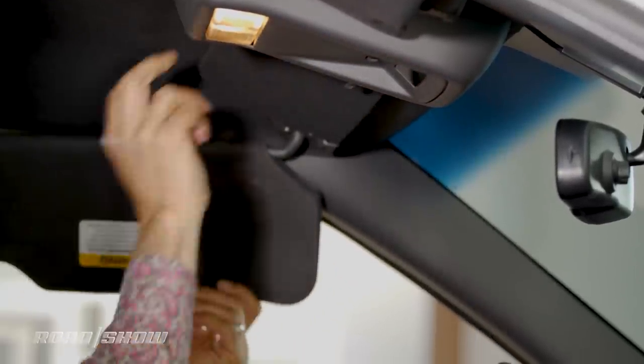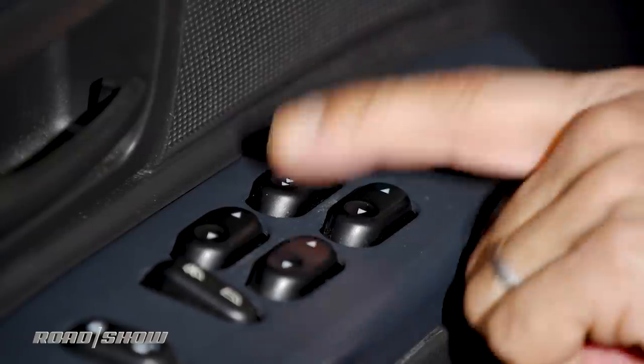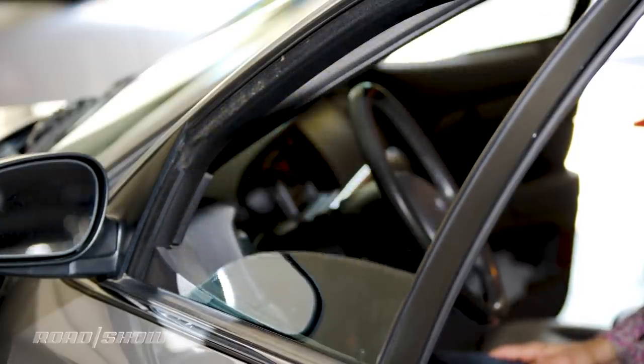Sun visors that can extend or become double visors. Power window up and down buttons that are express — they usually have a different icon. One click and then you can let go and they'll do the rest of the job.